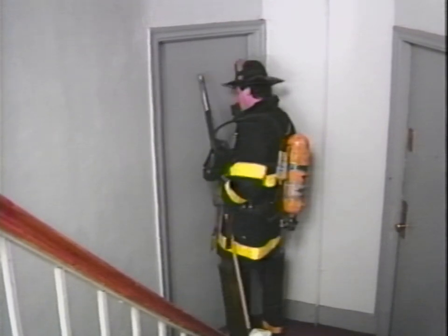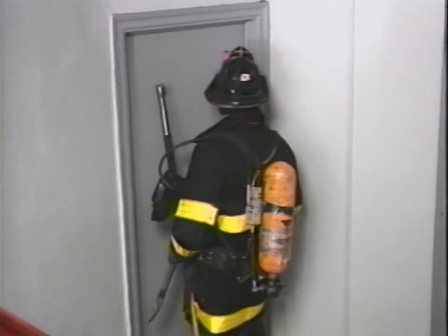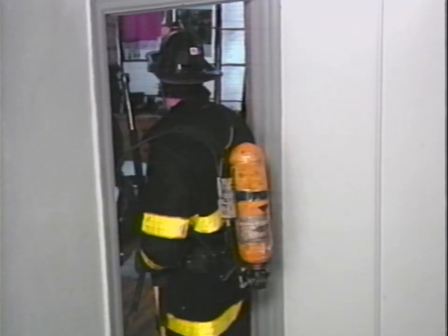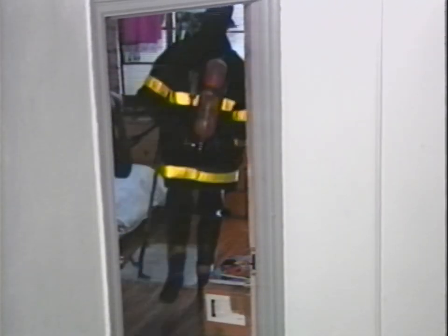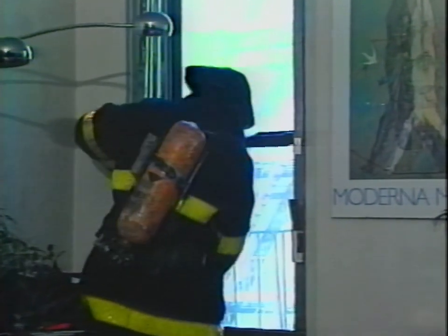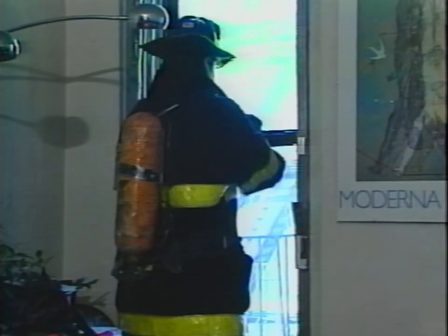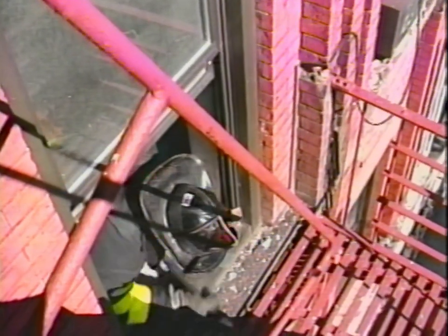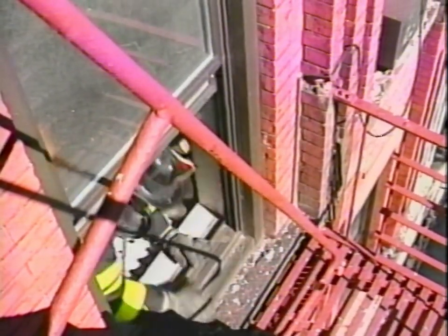Upon knocking, announcing 'Fire department, I've got to get to the fire escape,' you'll almost always find a gate on this window. If it's a fire department approved gate, it'll open easily. If not, immediately tell the tenant to get the key. Then go to the rear fire escape through the apartment. If civilians need to be removed, direct them back through the apartment — it's a lot safer than taking them down the drop ladder.